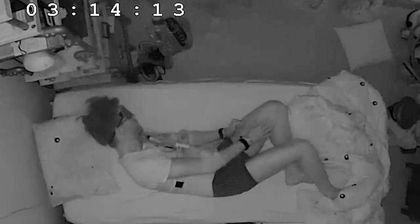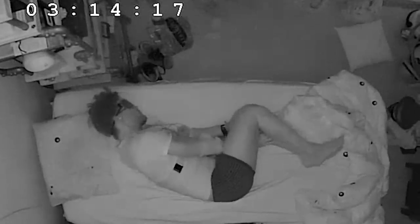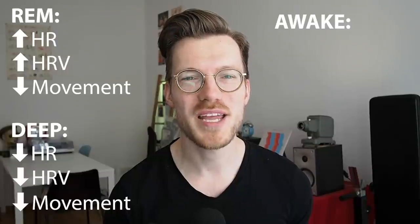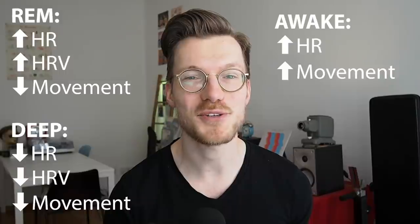So how does the Withings sleep analyzer predict your sleep stages? It mostly focuses on variations of heart rate and breathing rate over the night as well as your movements. I talked with one of the data scientists at Withings and he remembered that in the algorithm, REM sleep is characterized by high heart rate and heart rate variability with no movement. Deep sleep is characterized by low heart rate and heart rate variability with no movement. Awake is detected by high heart rate and movement, and light sleep is defined as all the rest.